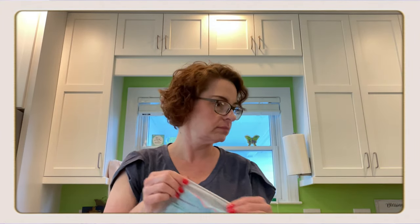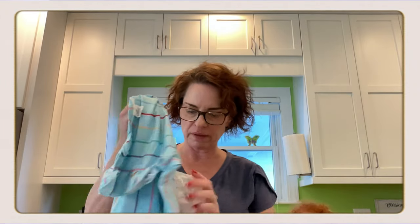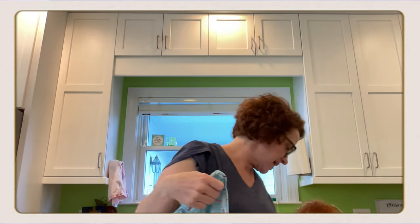Mommy, what's in that big bag? A bunch of Timu stuff. Ooh, I wanna see. I wanna be in your video. You wanna be in my video? Hi world! Okay, go find Daddy.